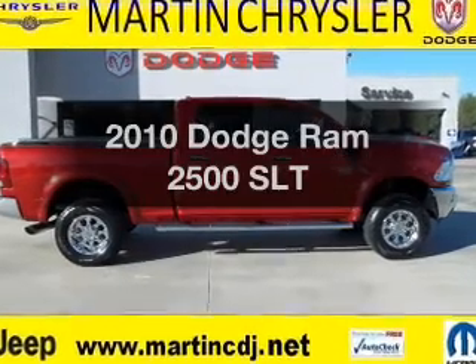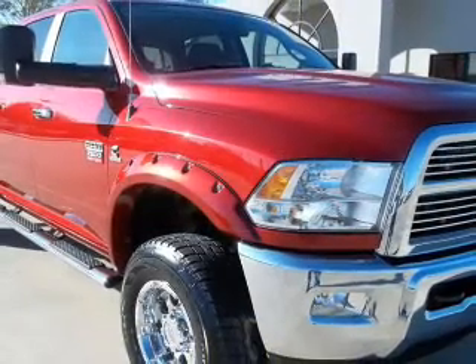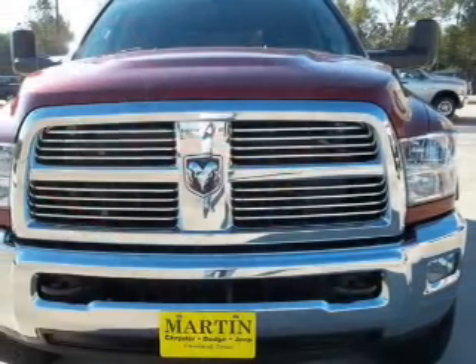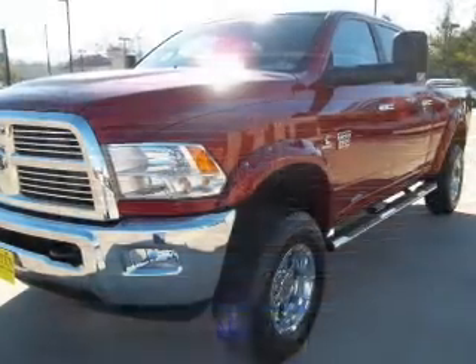Presenting the 2010 Dodge Ram 2500 — this is the set of wheels you've been looking for, with a solid 6-cylinder engine connected to a smooth-shifting transmission. Stand out from the crowd with premium wheels. The anti-lock braking system will keep you safe on the road.